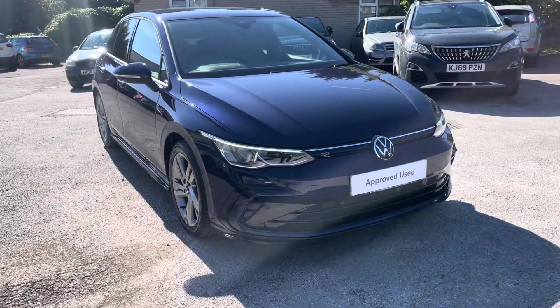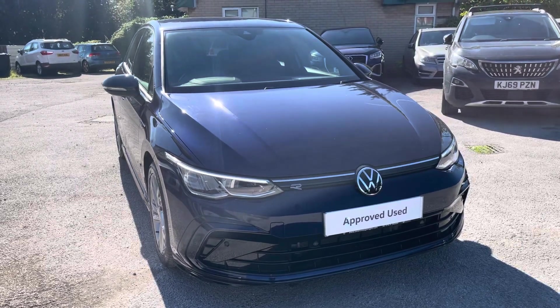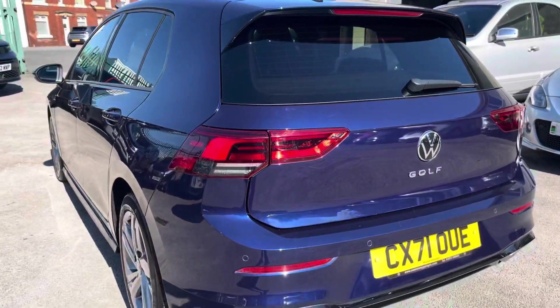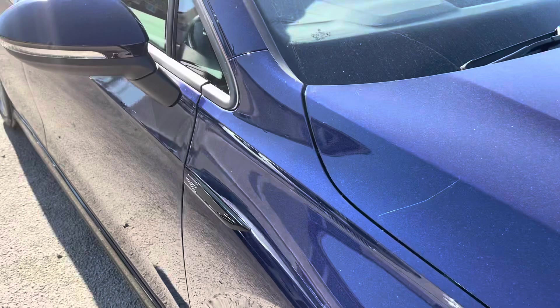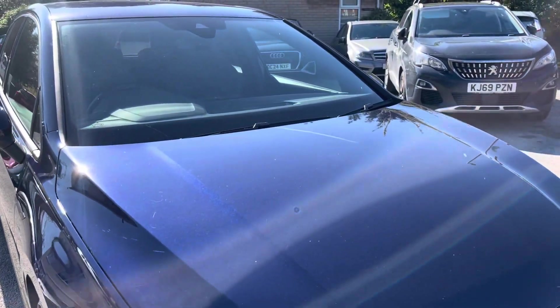Hello, my name is Conor from Wrexham Volkswagen and today I'll be showing you around the approved used Volkswagen Golf R-Line. This Golf is powered by a 1.5 TSI 130 PS engine with manual transmission. It's finished in metallic Atlantic Blue paintwork with R-Line body styling and offers some exceptional exterior features.